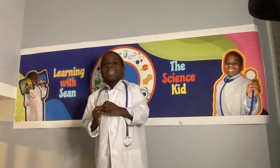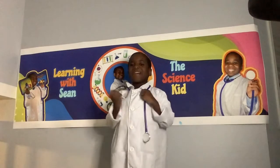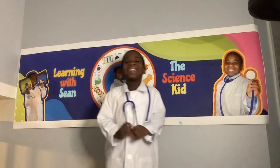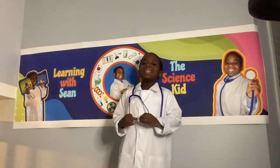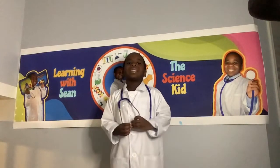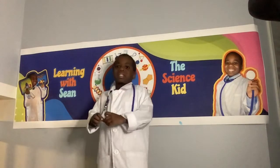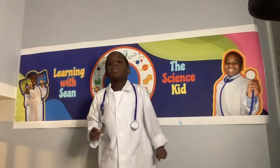The ear — my three amazing facts. One: the ear helps with balancing. It's called the vestibular system — V-E-S-T-I-B-U-L-A-R system. The vestibular system contains loops on the cochlea. There's a vertical loop, a horizontal loop, and a diagonal loop.